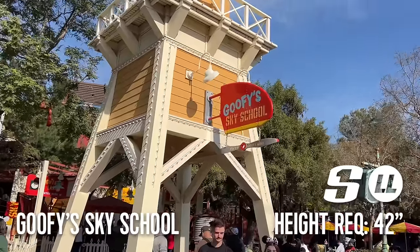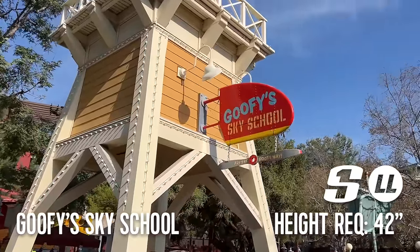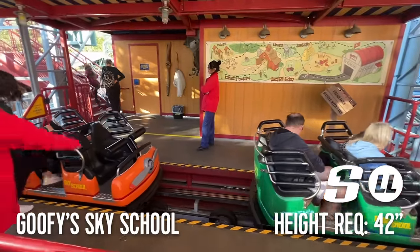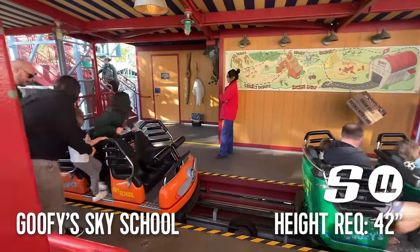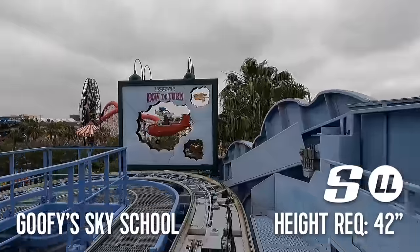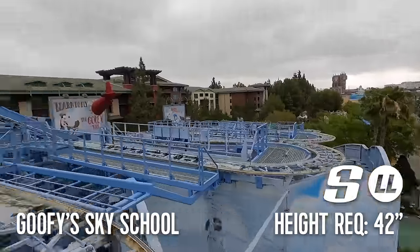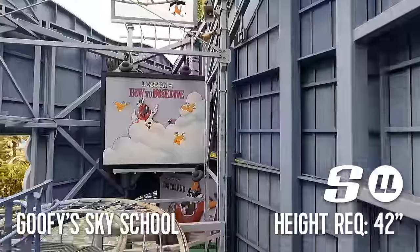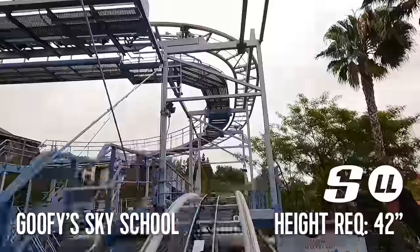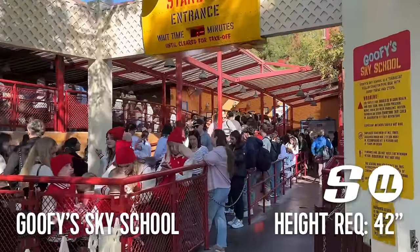Goofy's Sky School is the next ride on our tour. This lightning lane attraction has a single rider line and a minimum height requirement of 42 inches. The ride vehicle is pretty tight and a tad uncomfortable. It's a standard wild mouse attraction, so expect rapid and jerky movements along with some minor drops. It's fun, but a ride that we often only do in the morning as the line can get long later in the day.